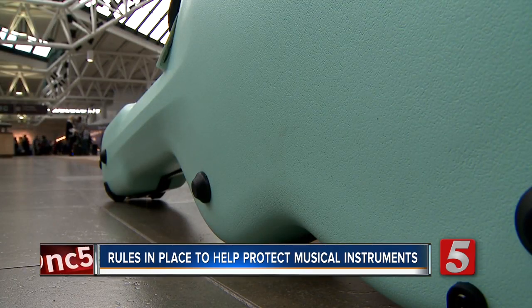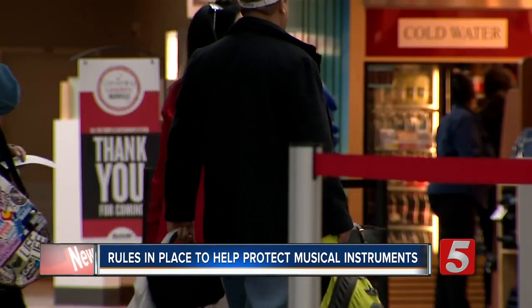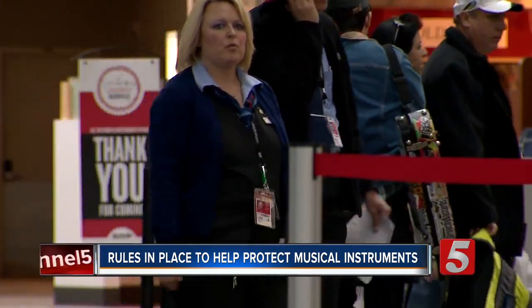But in the end, traveling is a risk that many have to take in order to continue to entertain the world. Reporting in Nashville, Jesse Knudsen, News Channel 5.